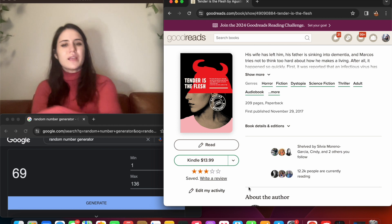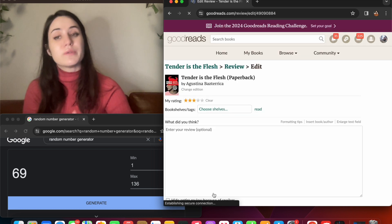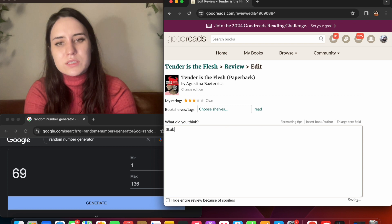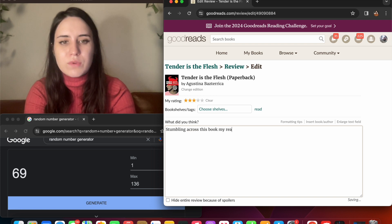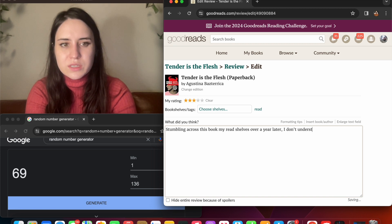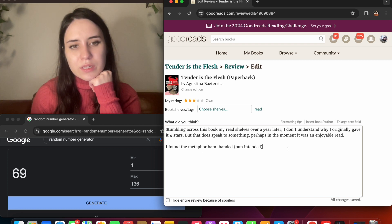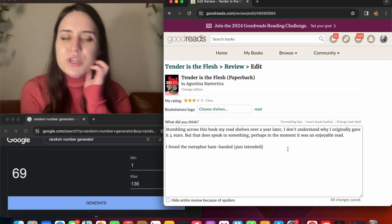This might actually be a two-star book. I don't think I can retrospectively give it two stars because clearly when I was reading it I gave it four stars. Stumbling across this book on my read shelf over a year later, I don't understand why I originally gave it four stars. I found the metaphor ham-handed — and overall...